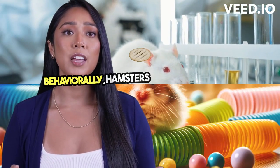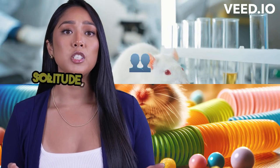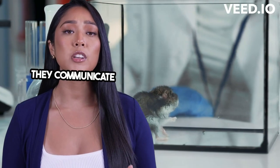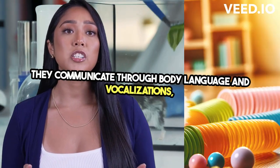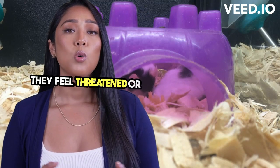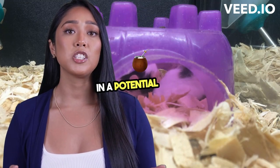Behaviorally, hamsters are unique in their preference for solitude, which contrasts with the social nature of many other small rodents. They communicate through body language and vocalizations such as squeaks or grunts, especially when they feel threatened or are expressing interest in a potential mate.